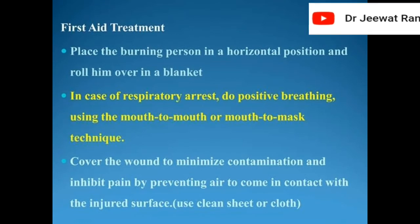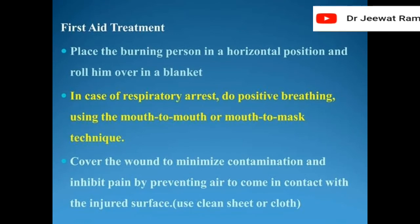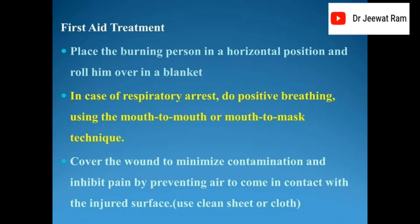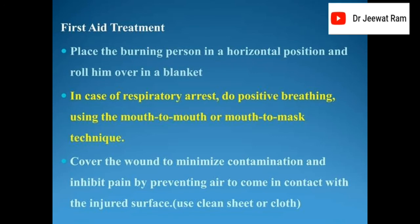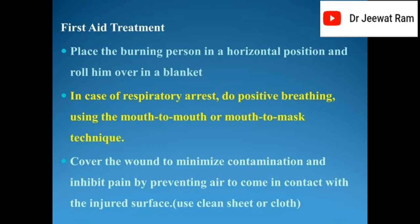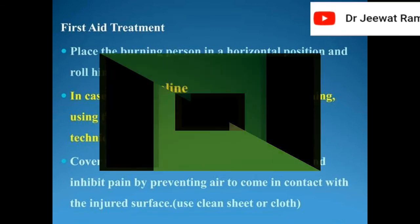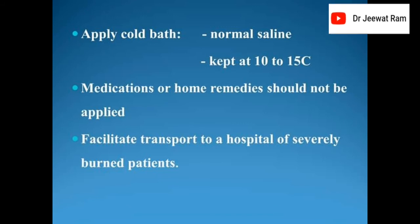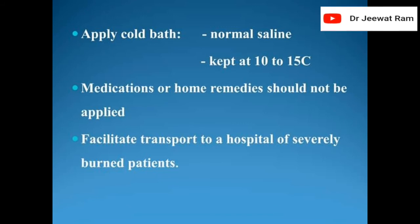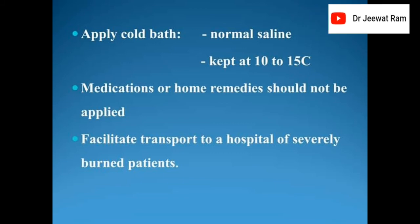First aid treatment: place the burning person in a horizontal position and roll him in a blanket. In case of respiratory arrest, do positive breathing using the mouth-to-mouth or mouth-to-mask technique. Cover the wound to minimize contamination and inhibit pain by preventing air from coming in contact with the injured surface. Use a clean sheet or cloth. Apply cold baths with normal saline kept at 10 to 15 degrees centigrade. Medications or home remedies should not be applied. Facilitate transport to a hospital for severely burned patients.